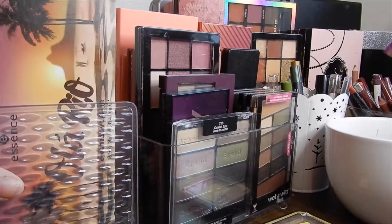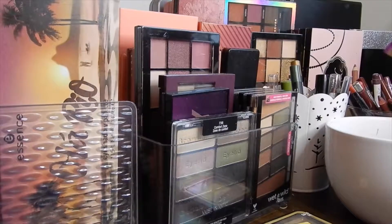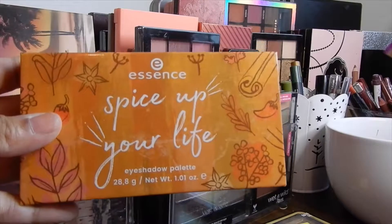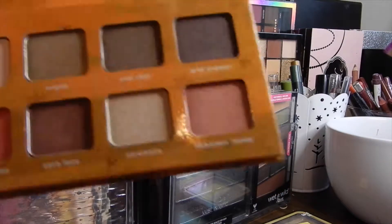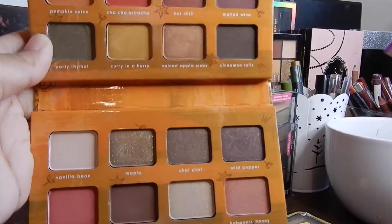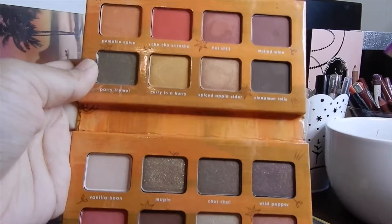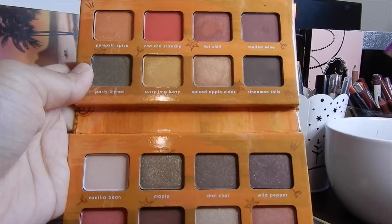I also want to do an Essence palette get ready with me, so I think I'm going to use the Essence Spice Up Your Life palette. I've talked about this before but I don't think I've done a get ready with me or any kind of demo with it, so I want to do an Essence product-focused full face. I absolutely love the color scheme in this palette — it's so beautiful and so fall-appropriate.